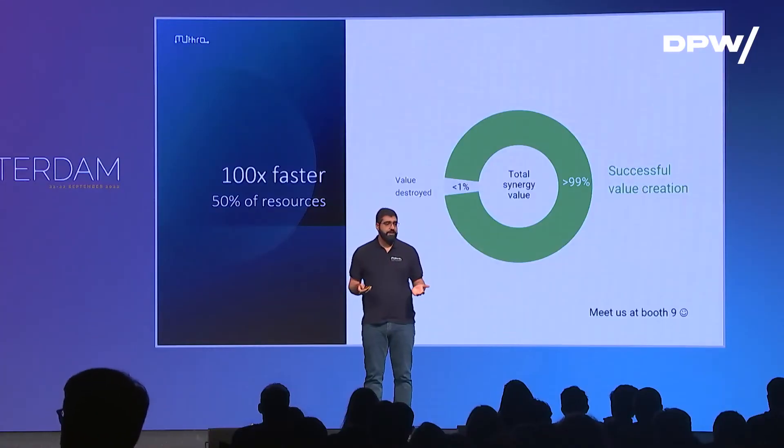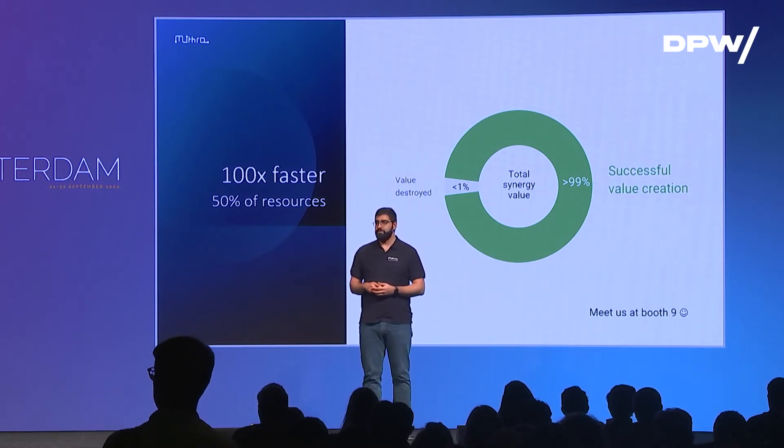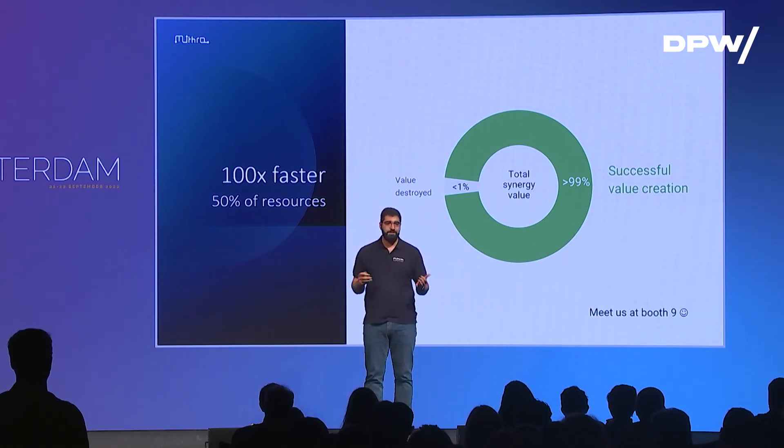If you want to hear more about the capabilities of Mitra AI, please find us at booth number nine. We are happy to share our stories as well as some pepper minting with you.